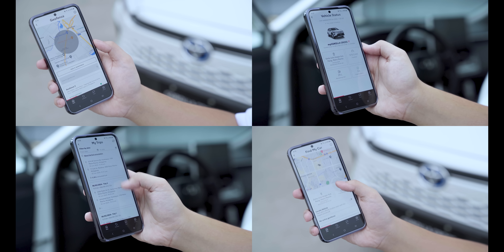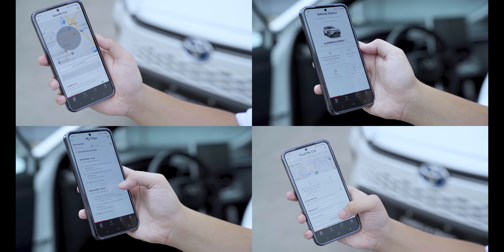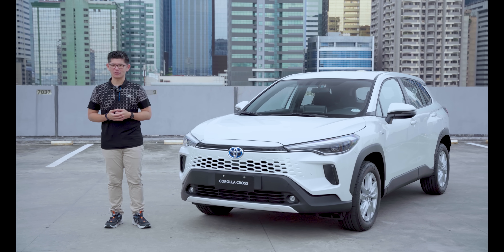With MyToyota Connect, you get an efficient, reliable, and personalized service option that is readily accessible through your smartphone. It is the safe, secure, and seamless way to connect with your Toyota.